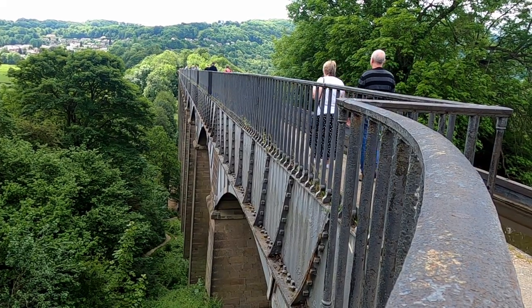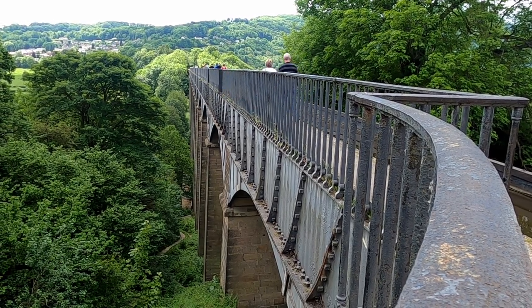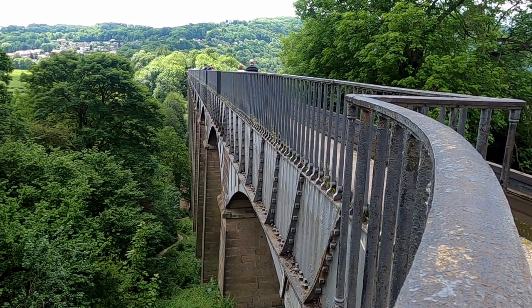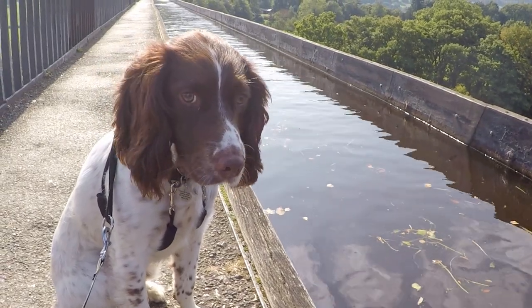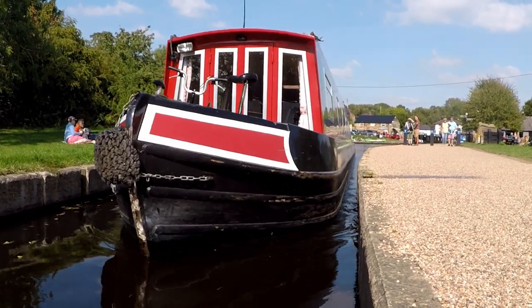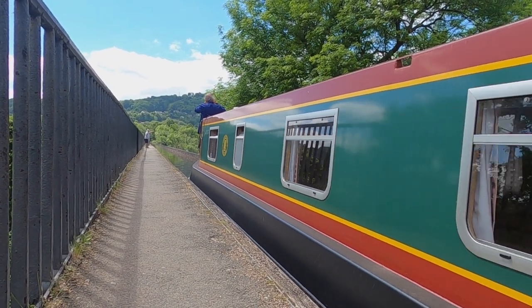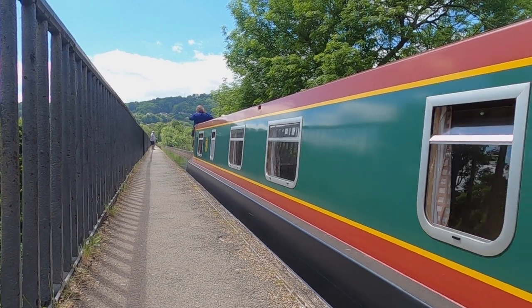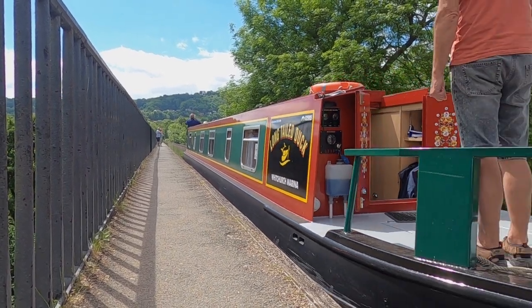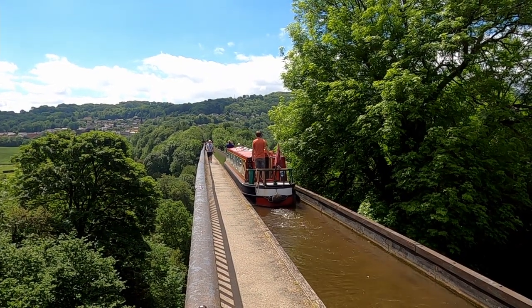Nicknamed 'the stream in the sky', the Pontcysyllte Aqueduct is a scheduled ancient monument, is Grade I listed, and was granted World Heritage status in 2009. Perhaps the greatest feat of engineering on the entire UK canal network, it was designed and built by Thomas Telford and opened in 1805. It has 18 arches, is 12 feet wide, and at 1,007 feet long it carries the canal 126 feet above the river Dee, making it the longest and tallest aqueduct in the UK.